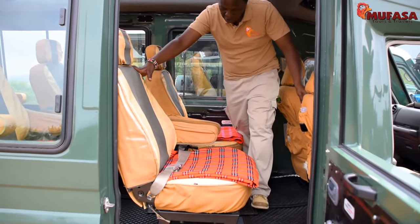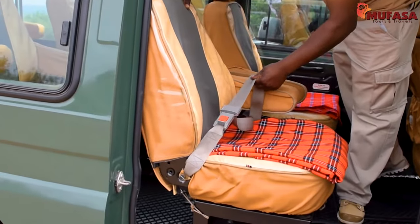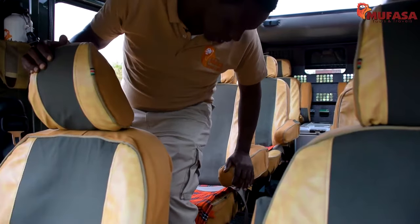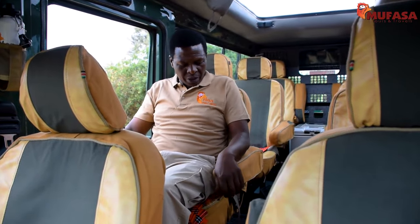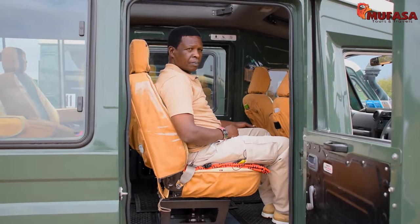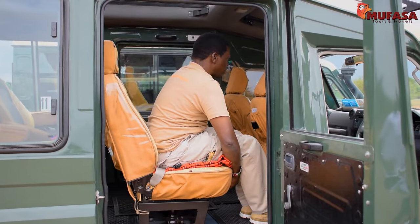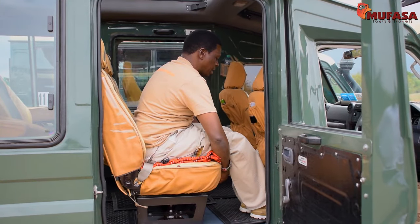The vehicle comes with comfortable seats and each seat has a safety belt. The seats are fitted with armrests on both sides to allow for a more relaxed drive. The seats are designed to recline, giving passengers a more relaxed position on long distance drives. You can also adjust the legroom by sliding the seat forward or backwards to stretch your legs if feeling fatigued.